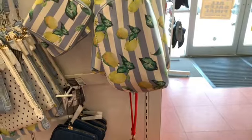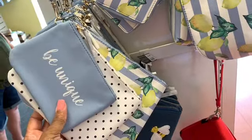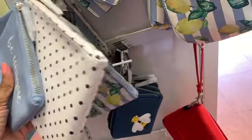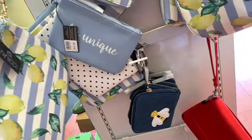I also see that they have the little miniature purses here. This one right here comes in a set of three and they're all 40% off. This one has 'Be Unique' on it. The inside bag is white with polka dots. This one here has lemons on it.